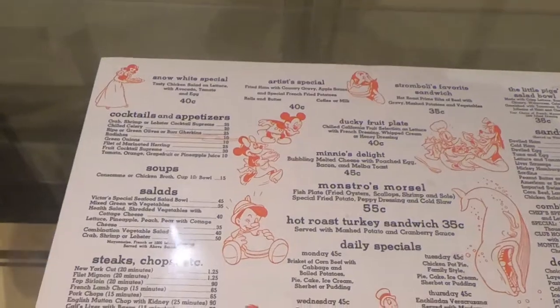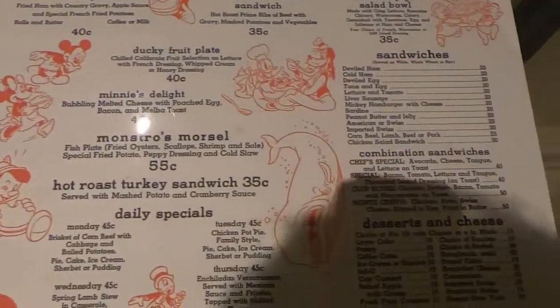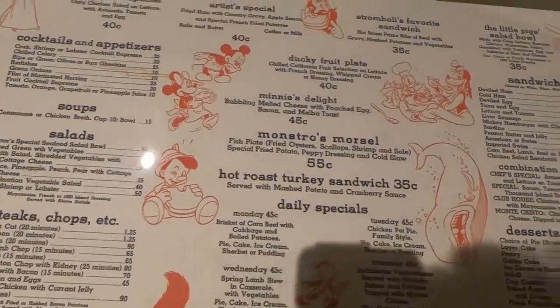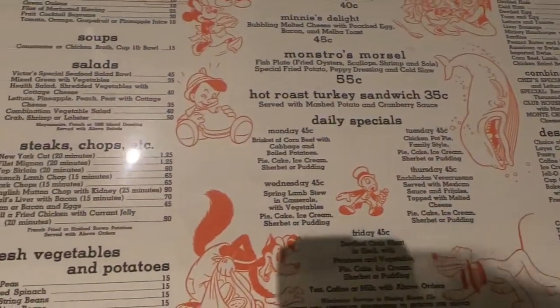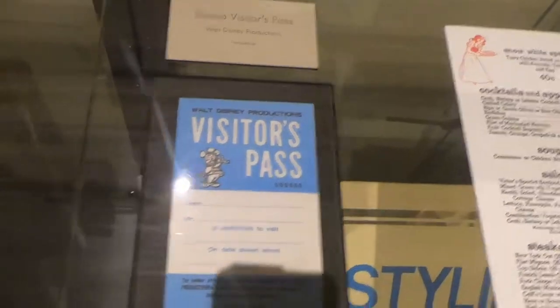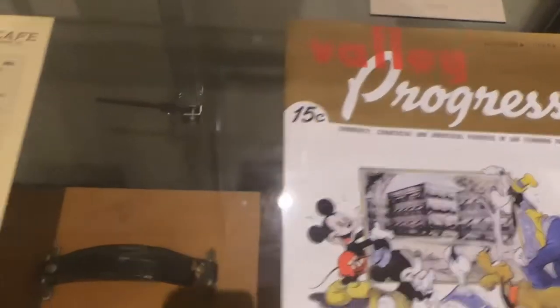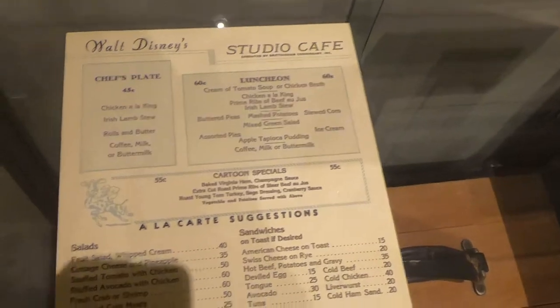There's actually a ticket number one right there — wow, amazing — purchased by Roy Disney. There is an actual menu right here; look at these prices! You can get a sandwich for 35 cents back then. There's a studio visitors pass, and the Walt Disney Studio Cafe — you could get lunch for 60 cents back then.